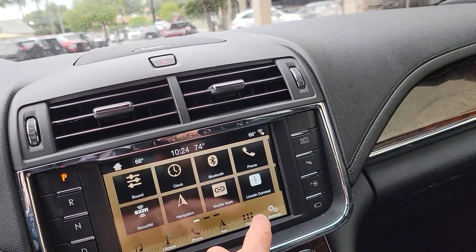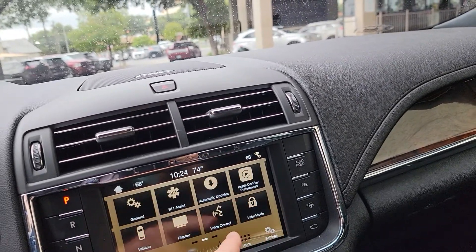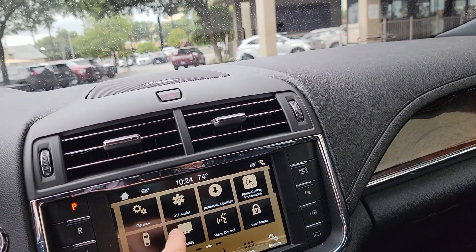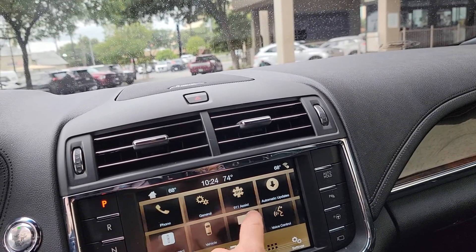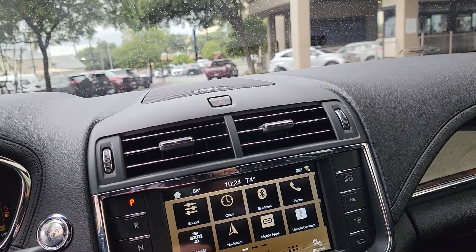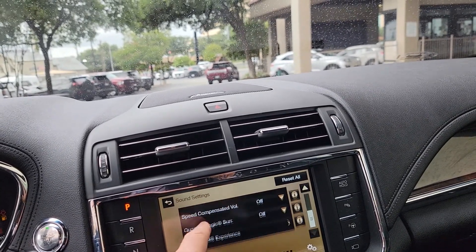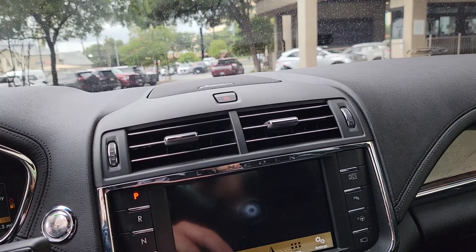It's all swipe-to-touch — you probably already know all this stuff — but it's got the ambient lighting, valet mode, Apple CarPlay, Android Auto, 911 assist, the Lincoln Way app, and the premium sound system by Revel, which is the number one sound system in the whole auto industry right now.